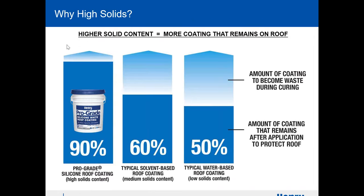Why do I push high solids? It's like a bag of chips — if you open a bag of Lays and notice half the bag is filled with air, you feel gypped. The same thing with silicone: if a lot of the container is moisture or filler product, you're not going to get the coverage you want. We put high solids in ours, meaning you get a lot more coverage out of the bucket.